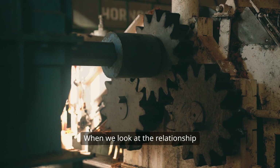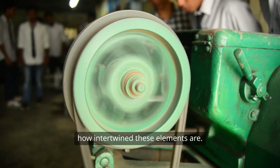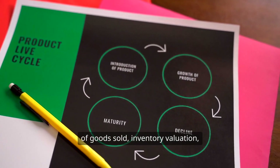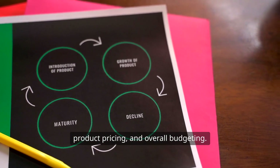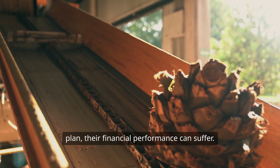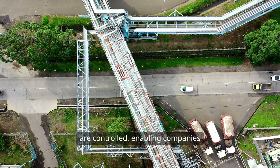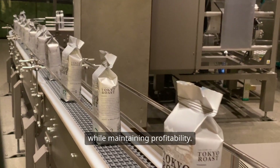When we look at the relationship between production routing and accounting, it becomes clear just how intertwined these elements are. Production routing affects the cost of goods sold, inventory valuation, product pricing, and overall budgeting. If a manufacturer doesn't have a solid routing plan, their financial performance can suffer. Accurate routing ensures that costs are controlled, enabling companies to price their products competitively while maintaining profitability.